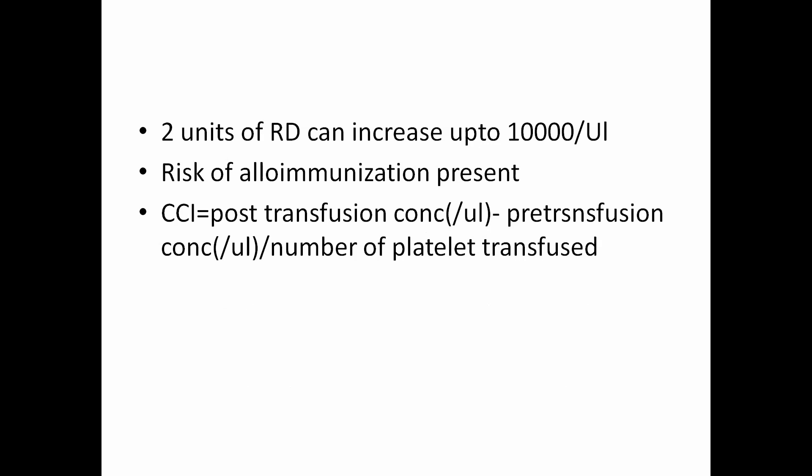Risk of allo-immunization is present with platelet concentrates. So we must avoid massive transfusions of platelets because due to allo-immunization the effectiveness of transfusion doesn't improve. To assess this, we use a formula: CCI (corrective count increment) is calculated using post-transfusion concentration minus pre-transfusion concentration of platelets, divided by the number of platelets transfused. Based on the CCI value we can decide how many platelets to transfuse.